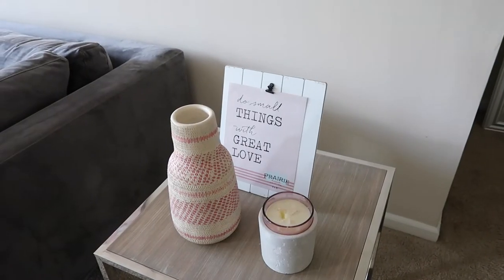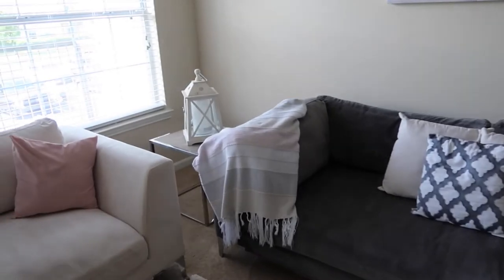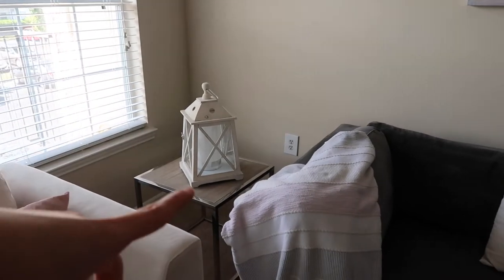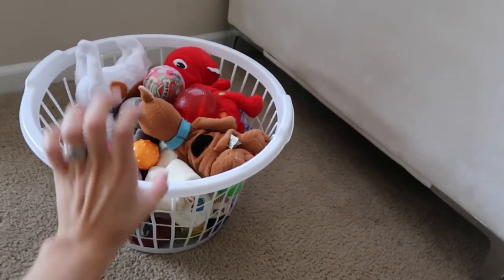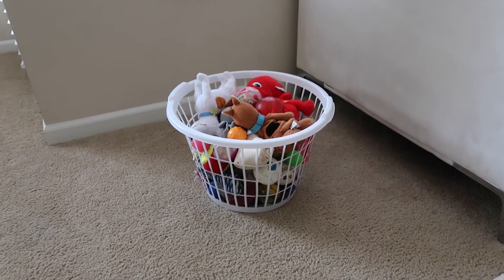Every time Target comes out with new merchandise the old ones go to Goodwill, so definitely check that out - I have a lot of things in my house from Goodwill that are actually from Target. That little frame is from Ross and it was only $5.99. On the other side of the couch I have the same table with this little lantern with a candle inside - I don't do much to it unless it's Christmas time. Over here I keep Jordan's toys in this little basket from the dollar store - just a dollar. I want to get something more sturdy but I haven't found the right thing at the right price, so this will do for now.